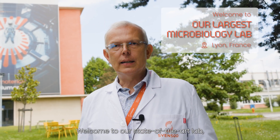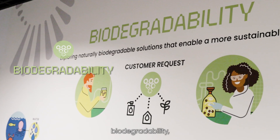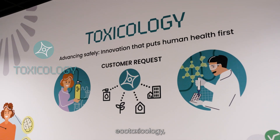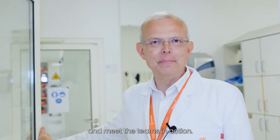Welcome to our state-of-the-art lab, the largest one at Science Co. in that field. Here we combine biodegradability, microbiology, toxicology, ecotoxicology and biotechnology for faster, safer and sustainable innovation. Let's take a look inside and meet the teams in action.